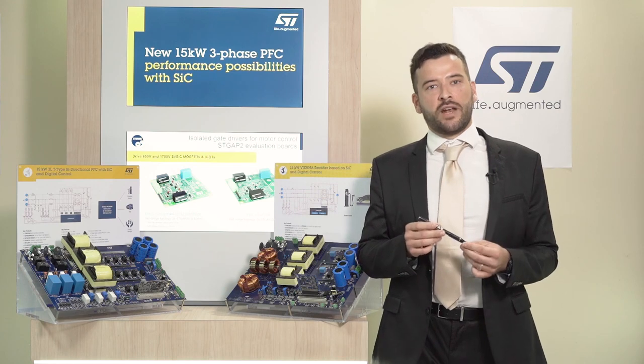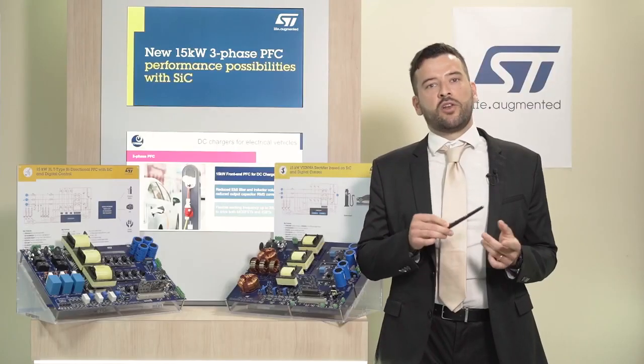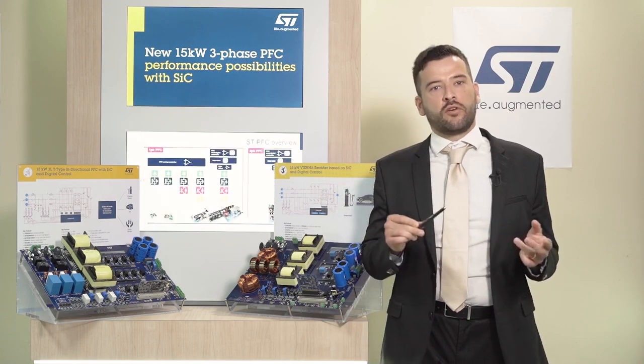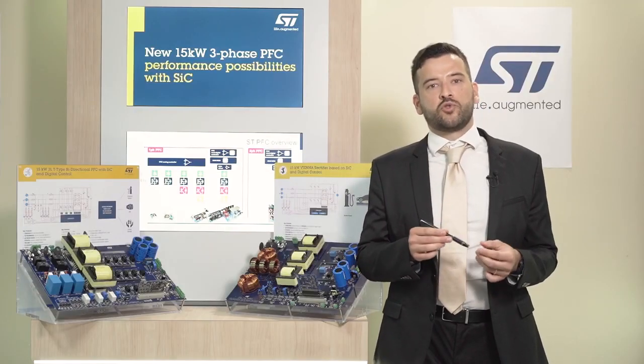Check out the STDES VNR Act and STDES PFC Bider web pages on ST.com. You can find all design-related documentation — schematics, bill of material, layout, and firmware source code — under Software License Agreement. These boards have been developed to accelerate your project with SiC devices, reducing design time and shortening the time to market.